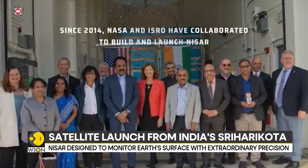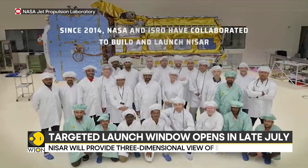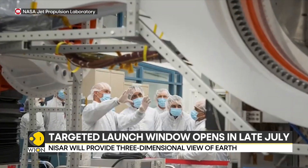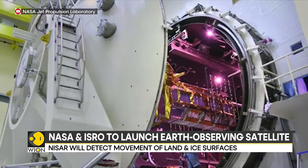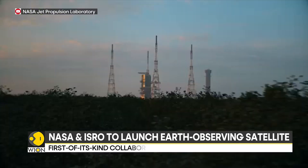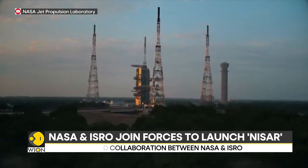This will help scientists better understand processes involved in natural hazards and catastrophic events such as earthquakes, volcanic eruptions, land subsidence, and landslides. The satellite will launch from India's Satish Dhawan Space Center in Sri Harikota on the southeastern coast.